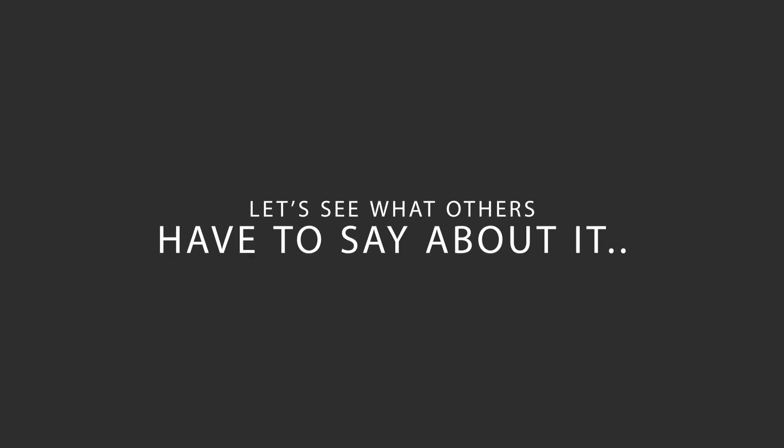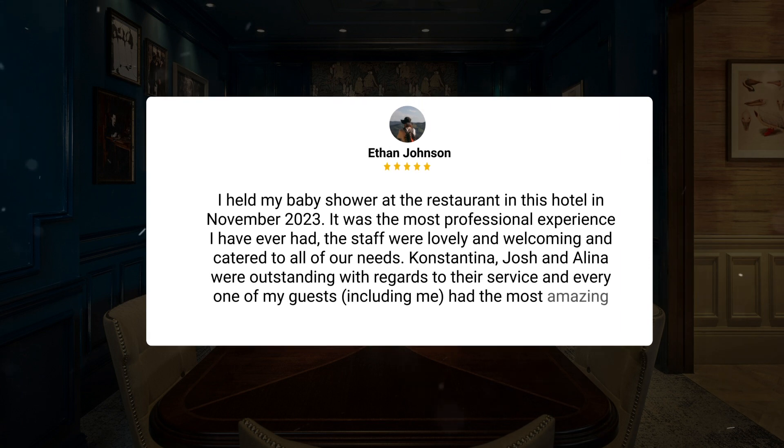Here's what other travelers have to say about this hotel. I held my baby shower at the restaurant in this hotel in November 2023. It was the most professional experience I have ever had. The staff were lovely and welcoming and catered to all of our needs. Konstantina, Josh, and Alina were outstanding with regards to their service.